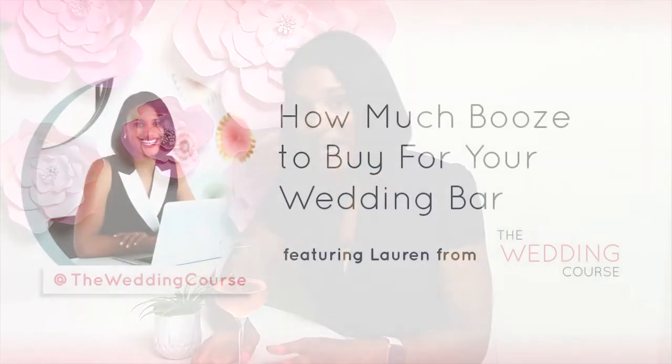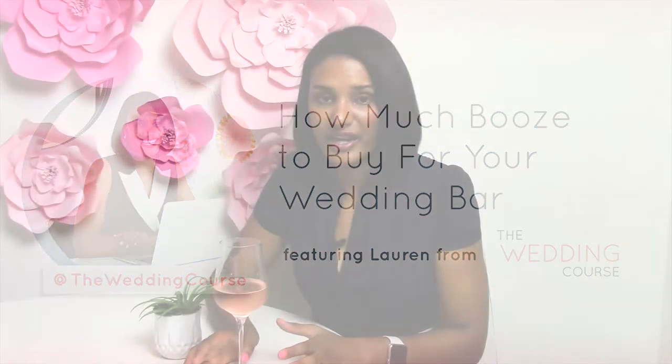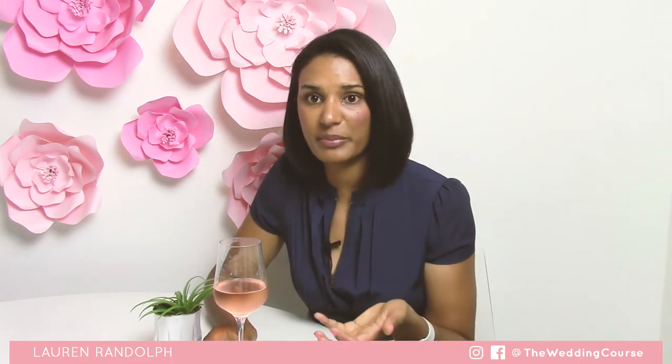It's Lauren here, and I'm back with another wedding course video. This video is all about how much booze you should buy if you are supplying all the alcohol for your bar. I've worked with a lot of couples that have done this themselves, so we've come up with a pretty good plan of how much alcohol to buy so that you're sure to keep the bar flowing throughout the whole night.